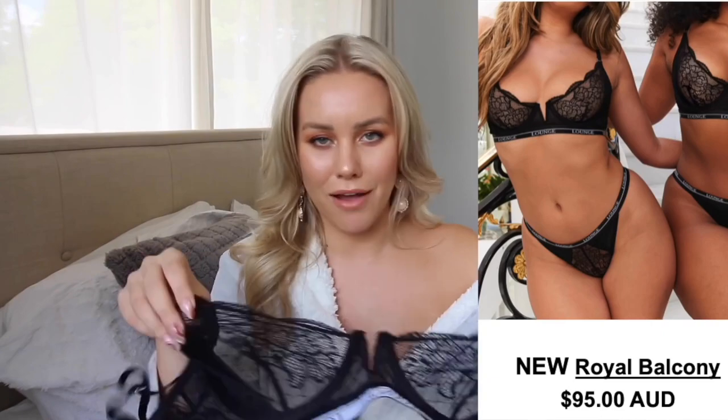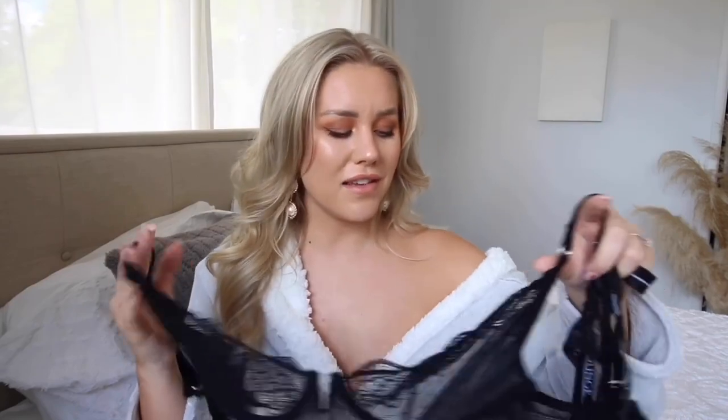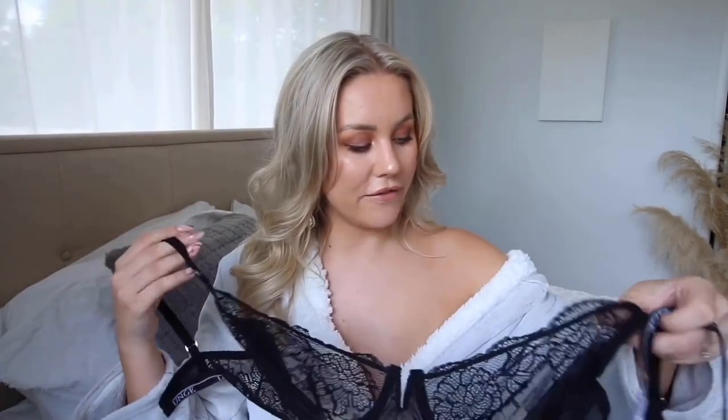This is the Royal Balcony set — I got it in black because who doesn't love black lacy underwear? I absolutely love this bra with the little V at the front. It just looks so expensive and divine. I got it in a 34E and it fits really really well. The bottoms are gorgeous — nice and see-through but with a little bit of coverage. I got the bottoms in a medium. You just can't go wrong with a lacy black lingerie set.